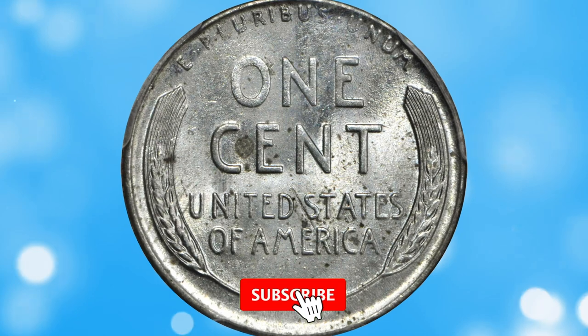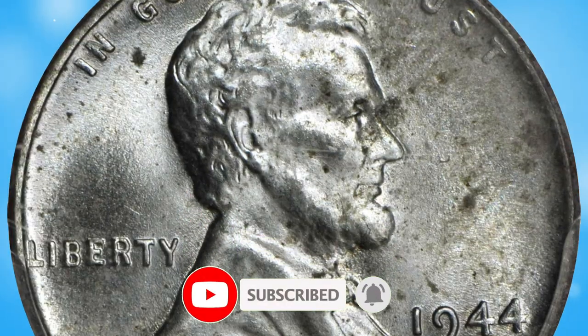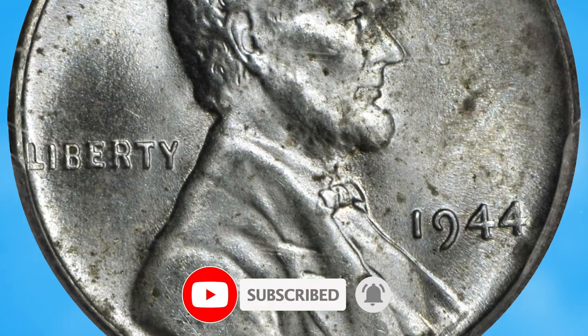Thanks for watching this video. Your likes and comments are highly appreciated — don't forget to hit the subscribe button below, and have a nice day.